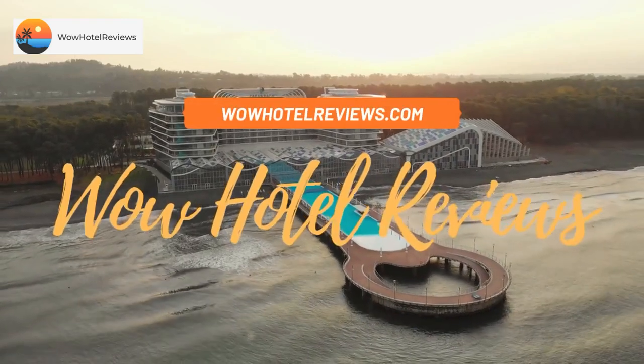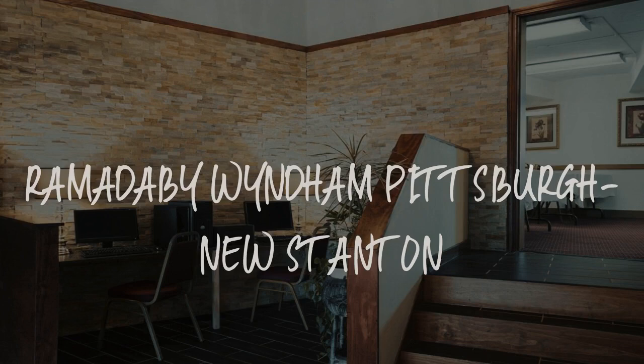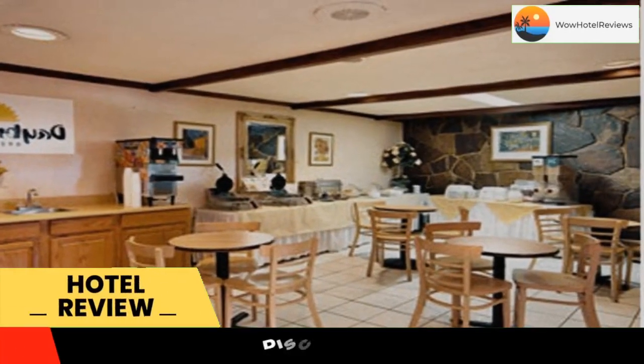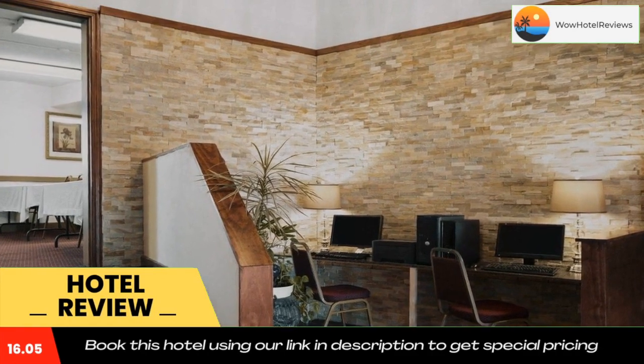Hello guys, welcome to Wow Hotel Reviews. Today I am reviewing Ramada by Wyndham Pittsburgh New Stanton — it's a three-star hotel. Please use our Booking.com link in the description to book the hotel and get good pricing. It is located close to Interstate 70.